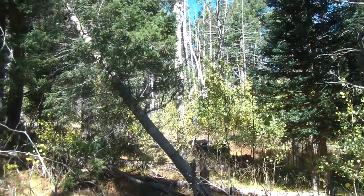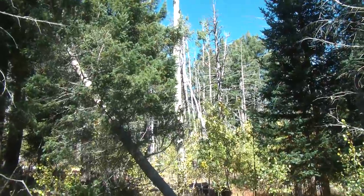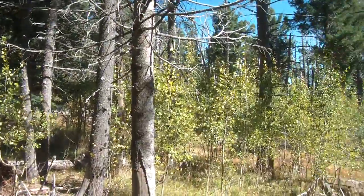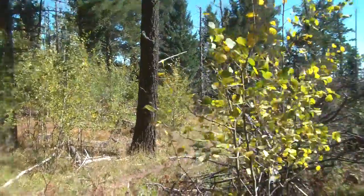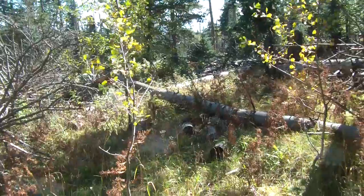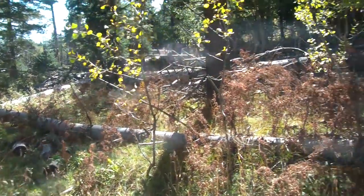This is the point where we leave the trail. The path of tree lanes leads us up to a hilltop. There are massive amounts of deadwood through the air.